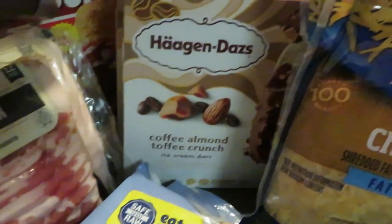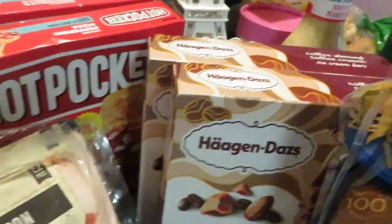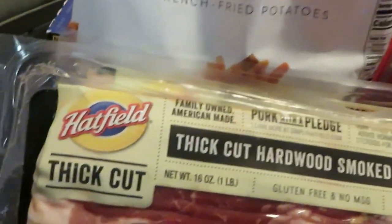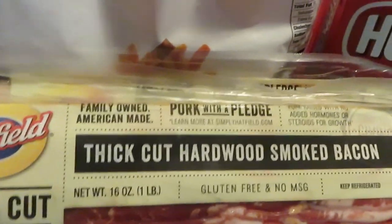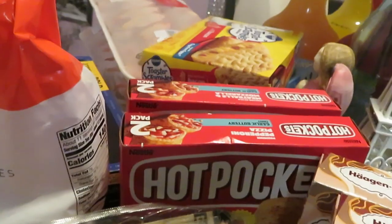We've got the Häagen-Dazs ice cream — this week it's BOGO. We got the Hatfield thick cut bacon; you know I don't skip around here, we do the thick cut bacon. This was BOGO this week as well.